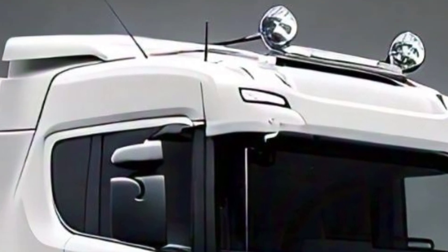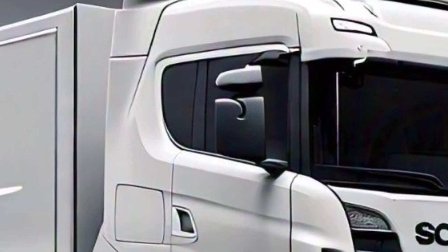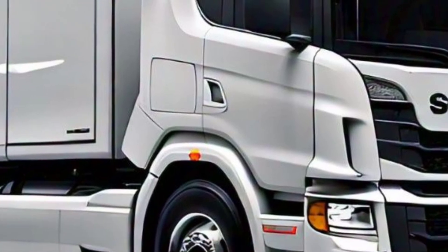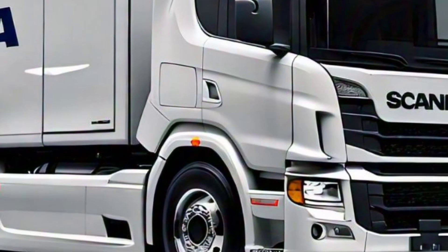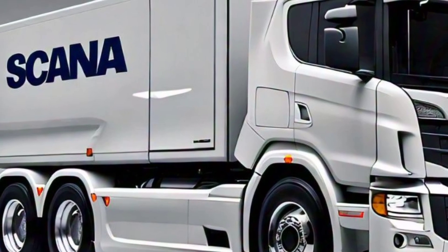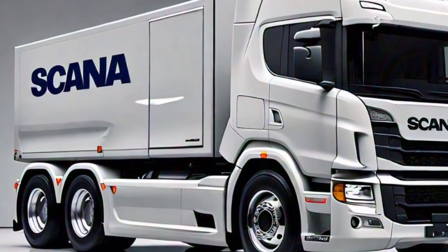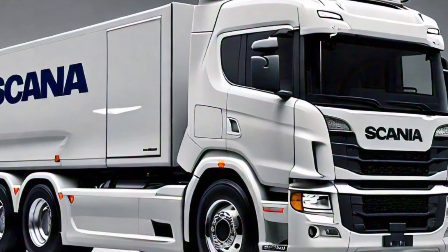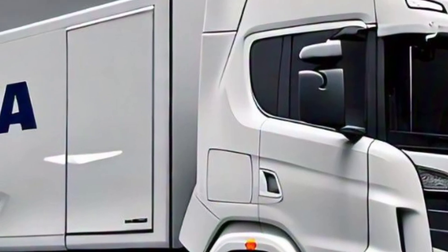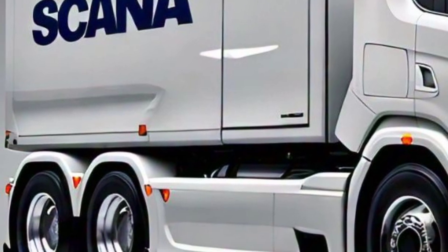Enhanced aerodynamics and engine technology contribute to improved fuel efficiency, reducing overall operating costs. Scania offers various chassis options allowing tailored configurations to meet specific business needs, from flatbeds to refrigerated units. Fleet managers can also choose from multiple interior layouts catering to both driver comfort and functionality.